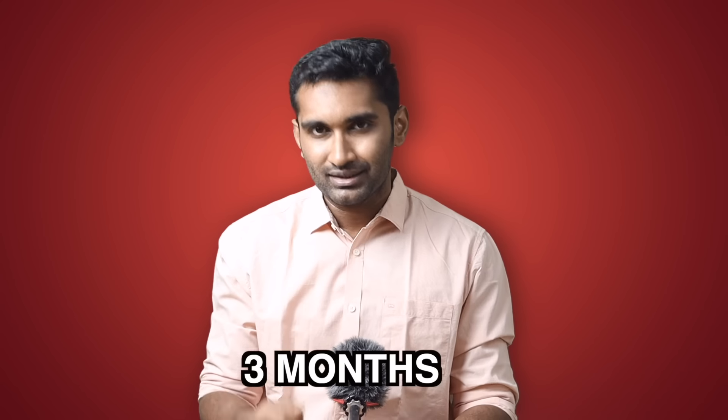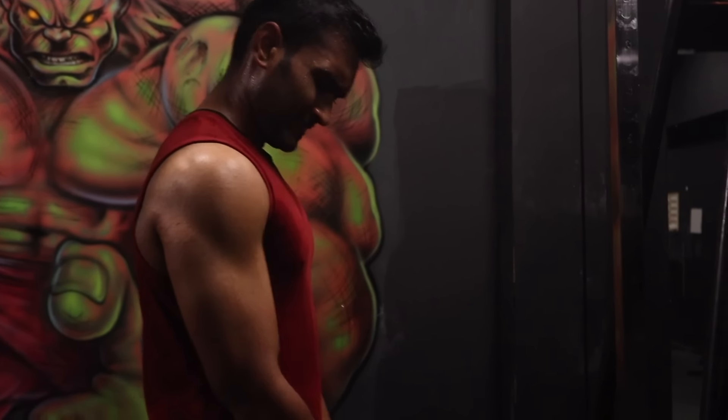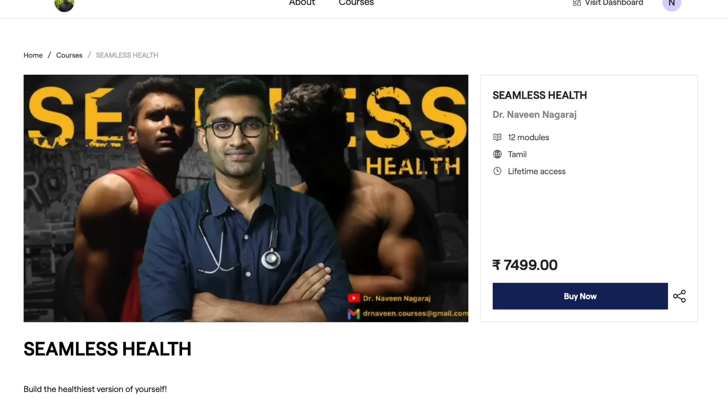This is a 3-month training program. If you enroll, I — a diabetic specialist — will guide your diet and exercise protocols. After 3 months, you would normally pay a doctor, trainer, and diabetic specialist separately. In my opinion, this program is worth more than that. If you are diabetic or hypertensive, please give us a chance. We can help. Contact details are in the description.